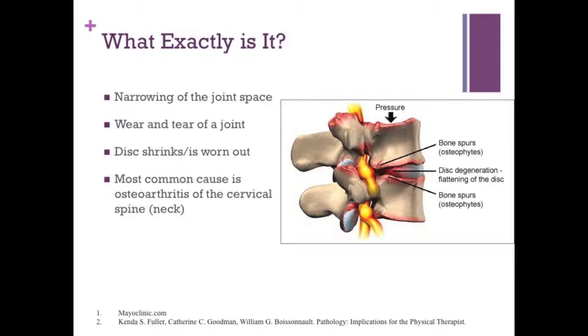Over time, there's wear and tear on the joint, and that can be because of posture, sports, car accidents, a number of reasons. What happens is that space where the nerves come out can shrink, and the nerves really don't like being touched. So if the space shrinks enough, pressure gets placed on the nerve, and you get a number of symptoms. The most common cause of this is osteoarthritis, or just arthritis.